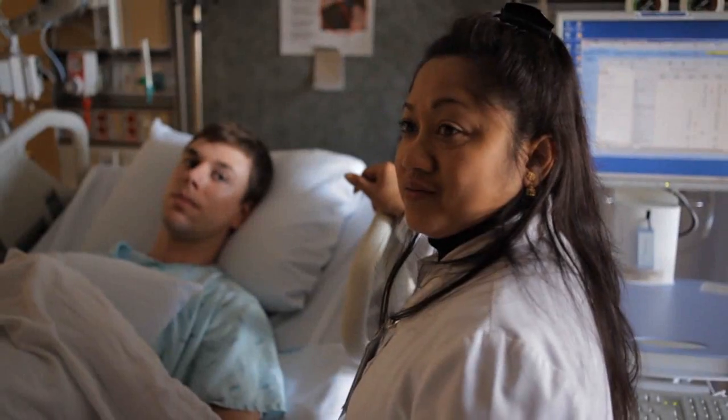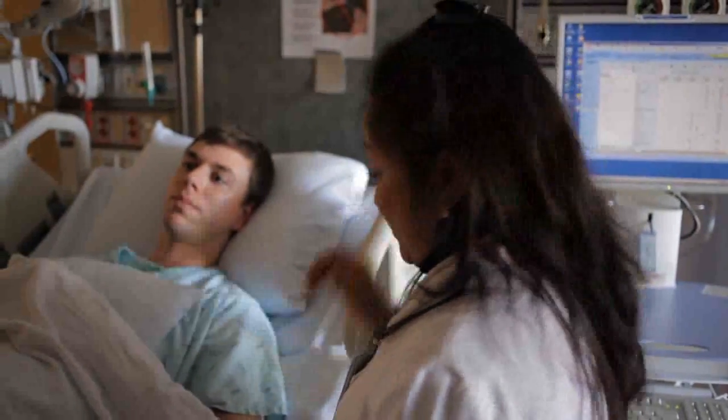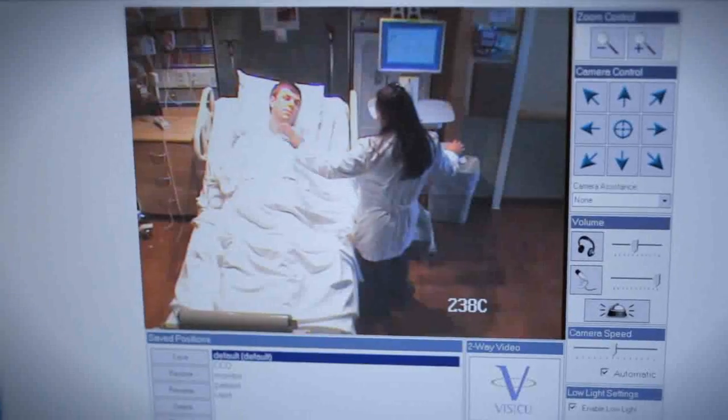The TeleICU allows our intensivist staff to provide care for up to 100 different patients in diverse locations, 24 hours a day, 7 days a week, 365.